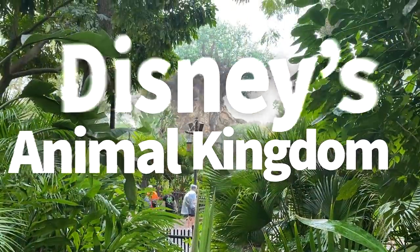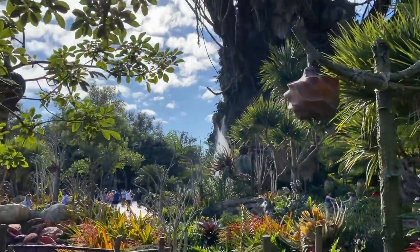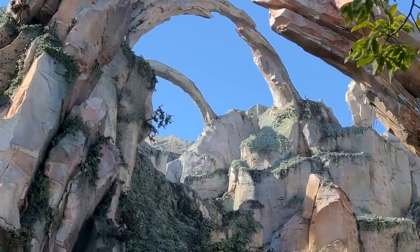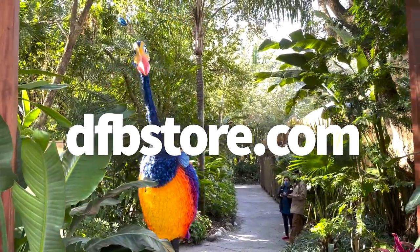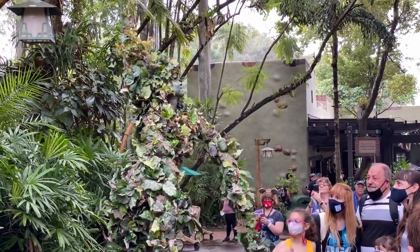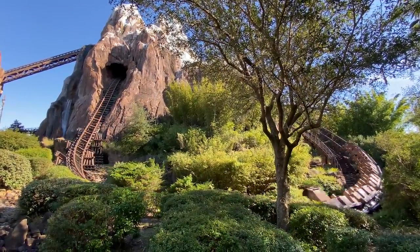There are other snacks in Magic Kingdom for under $5, of course, but we're going to talk about new and different snacks you maybe don't know about that could be a new must-get for you and your family. If you want to know about all the snacks in Disney World — including all the snacks under $5 and over $5 — head over to dfbstore.com right now and pick up our snack guides. We have three: one dedicated to Magic Kingdom, one to Epcot, and one to Hollywood Studios and Animal Kingdom. We have literally every single snack in those guides with a picture, a review, the price tag — everything's in there for you.